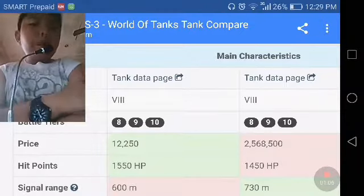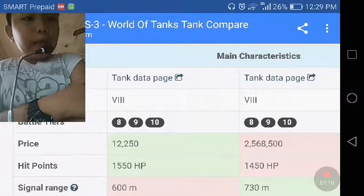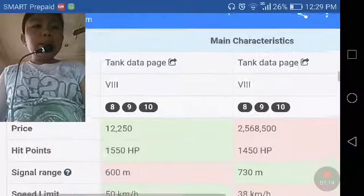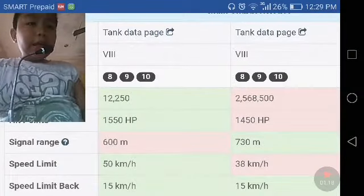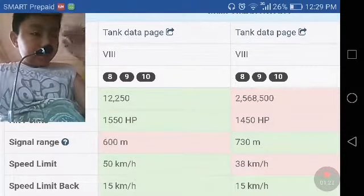For hit points, the WZ-111 has 1,558 points while the IS-3 has 1,458 points. For signal range, the IS-3 comes in on top with 730 meters, with the WZ-111 at 600 meters.